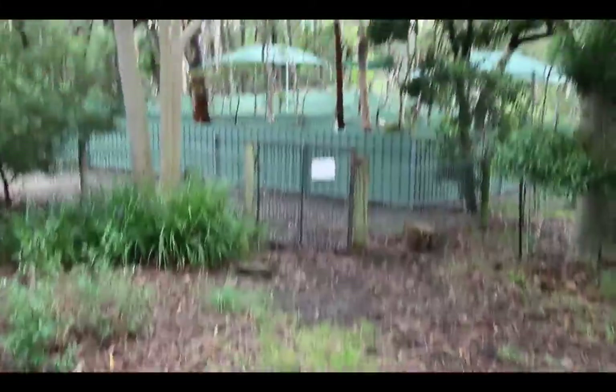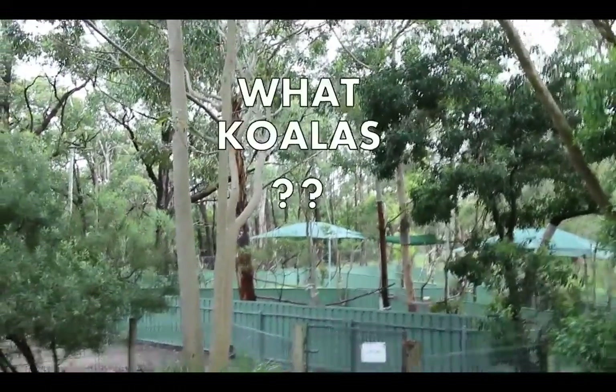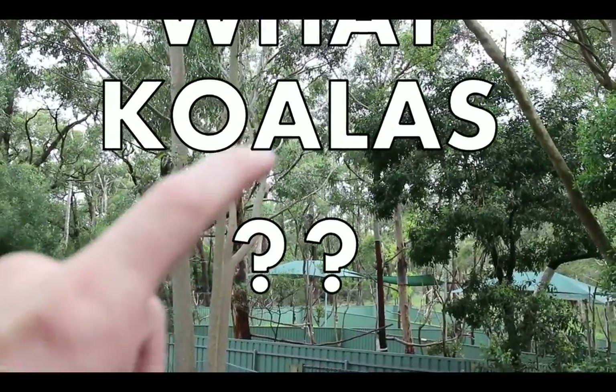This is a part of Cleland which I didn't even know existed. But if you look really carefully — if I can get this stable enough — you can see, I'll try and point to it — three koalas climbing up.